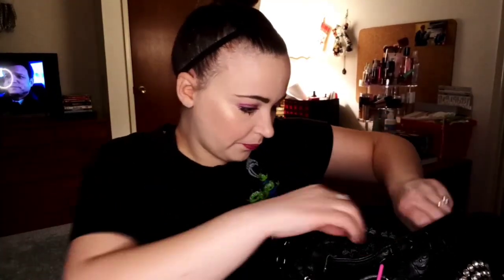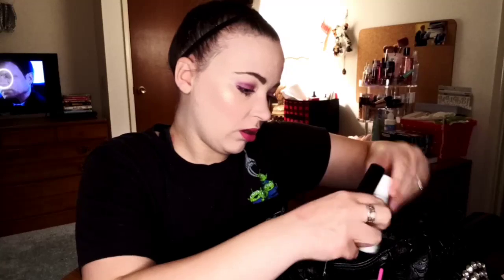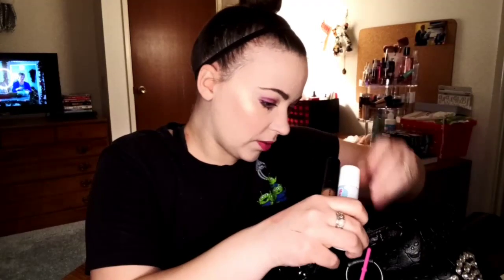I threw one of those little Carmex-type things I got from Dollar Tree in here because it feels nice on the lips, and in the off chance I get a cold sore - I never do - this is a cold sore formula so it would help with that. My Ghirardelli sugar cookie things, gum, mentos, antibacterial wipes, finally filled up my Q-tip container nice and full, my lotion, my Treat Beauty lip balm, and my e.l.f. lip plumping gloss.